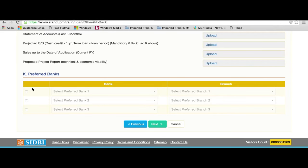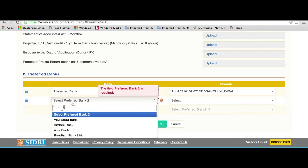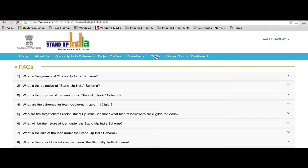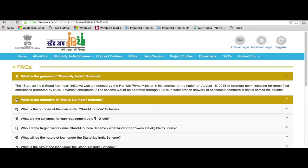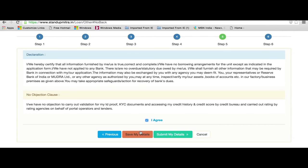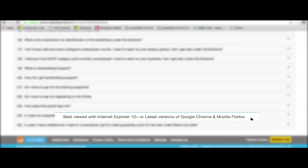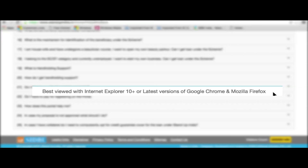The applicant can select three preferred banks and/or branches in order of choice. On-screen guided tour, FAQs, and the scheme guidelines give a better understanding to the applicant while accessing the portal. The application can be saved multiple times, but once submitted, no changes are allowed. After submitting the form, an application number is generated and displayed on the page. The portal is best viewed with Internet Explorer 10 Plus or the latest version of Google Chrome or Mozilla Firefox on a desktop, laptop, and all handheld devices.